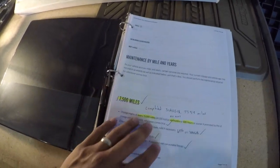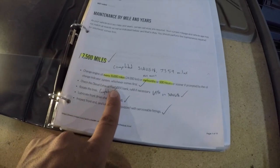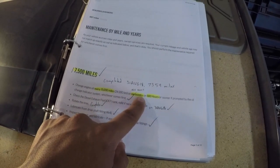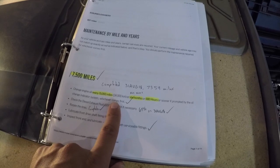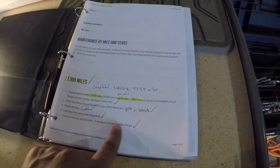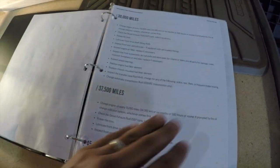I just printed the maintenance schedule off online — maintenance by mile and years. Starting at the first 7,500 miles, I have notes I put in for each service completed: the date and mileage. For the oil change, since I'm not going off 15,000 miles, the first one I changed my oil at around 1,000 miles and at six months. Everything off to the side has a check mark, the DEF fluid level, 15,000 miles or six months, 22,000 miles — it's pretty much just the maintenance schedule.